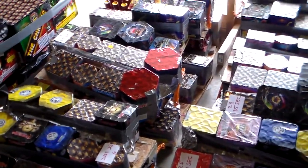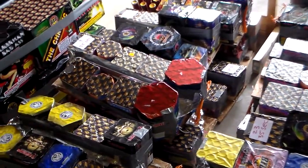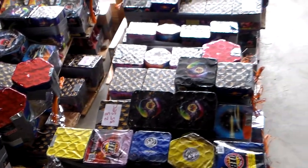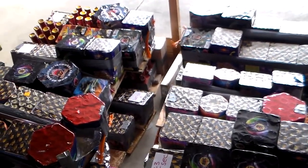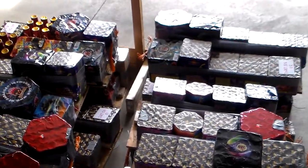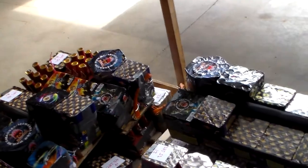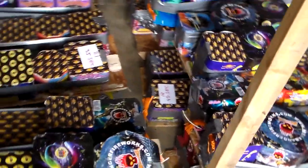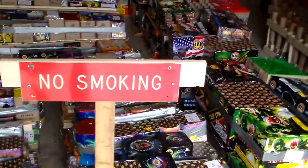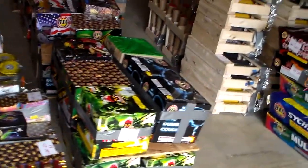Each segment will have anywhere from 15 to 22 cakes going off — four or five shots a second. Every single one of these segments will also have two 500-gram cakes and either one eight-shot mortar rack or a six-shot 2¼" preload. Three of these segments are actually going to have a 93-inch nine-shot finale cake with them. Oh yeah — and just reminding people, this is most definitely a no-smoking zone.